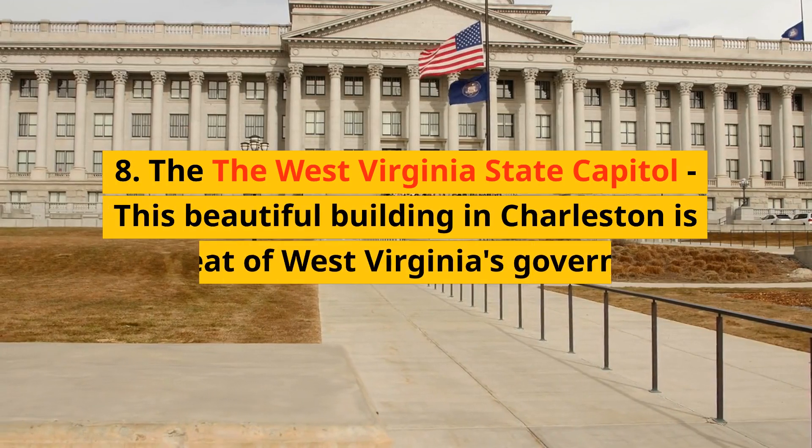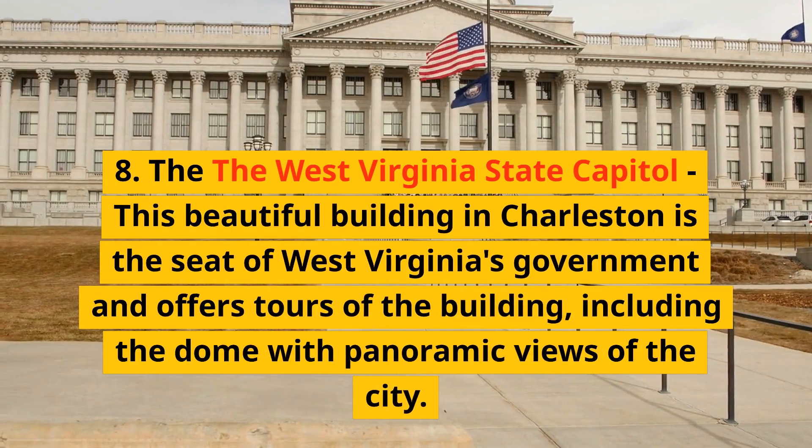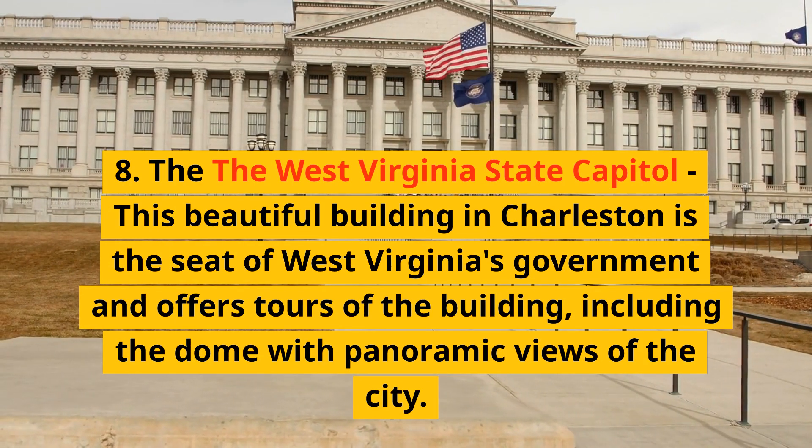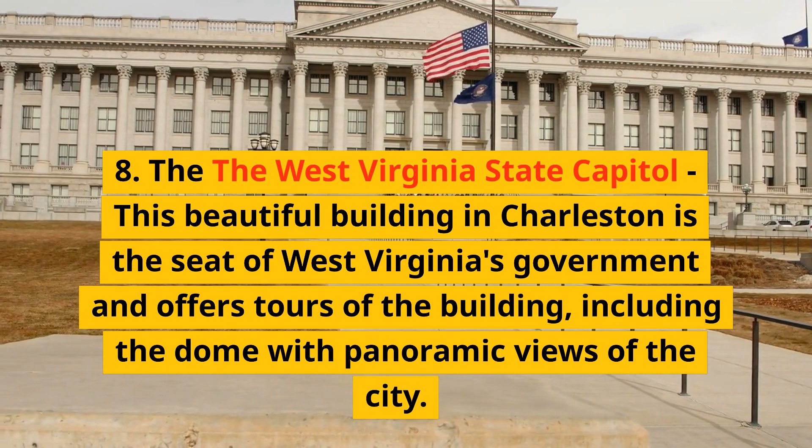8. The West Virginia State Capitol — this beautiful building in Charleston is the seat of West Virginia's government and offers tours of the building, including the dome with panoramic views of the city.